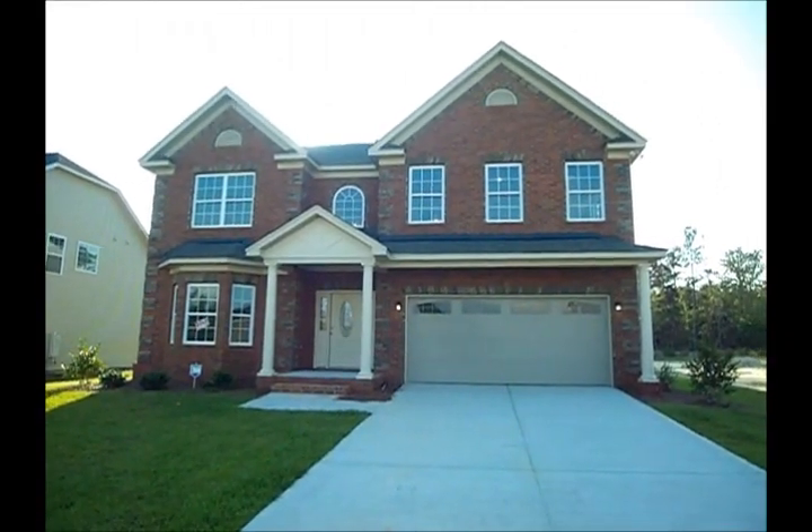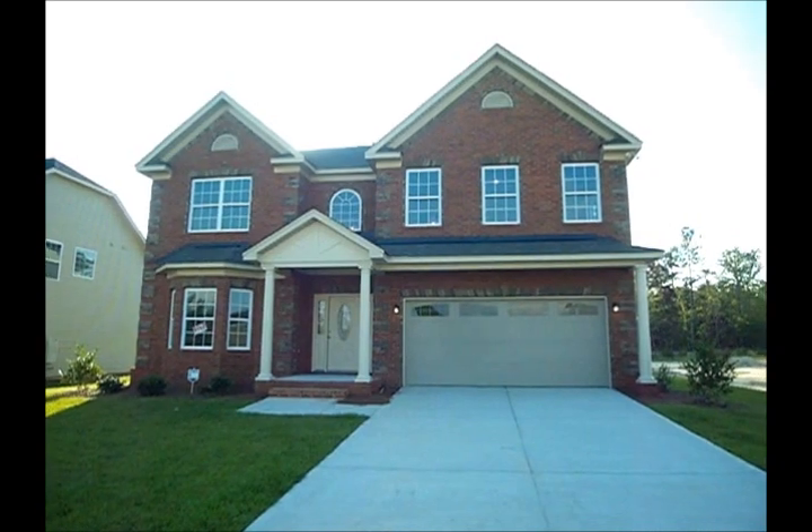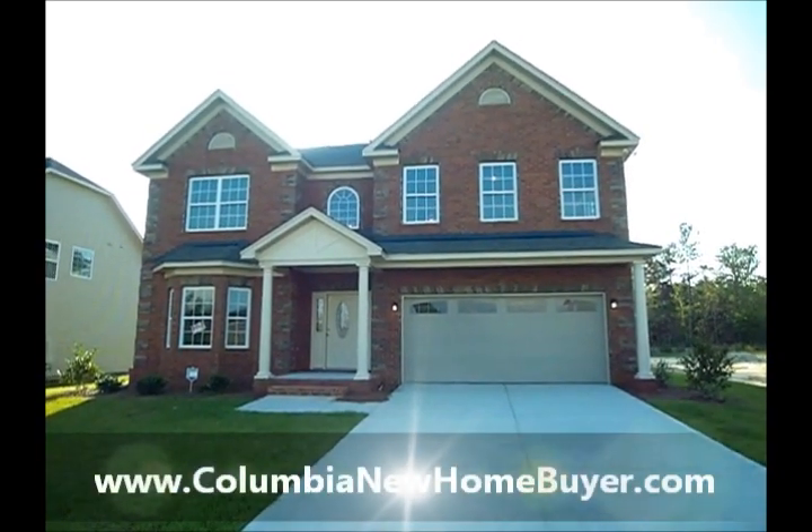Hello, this is Adrian LaFosse with the Columbia New Home Buyer Team here in Columbia, South Carolina.